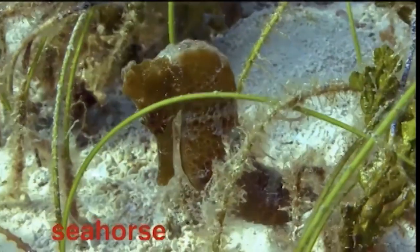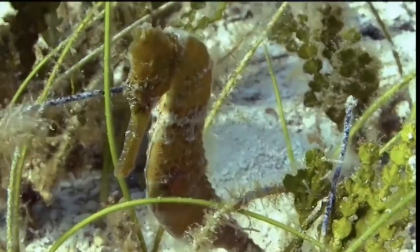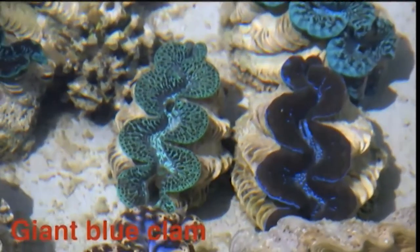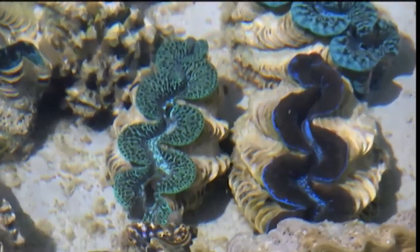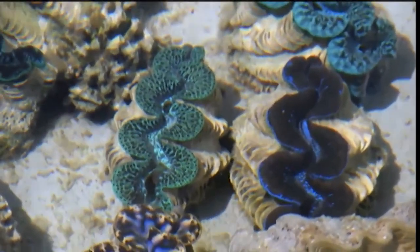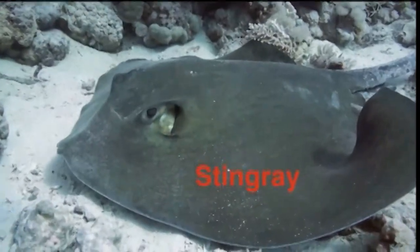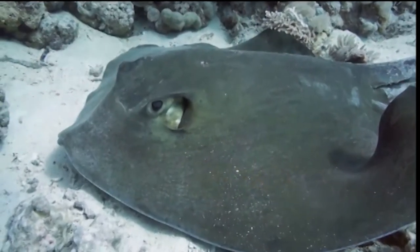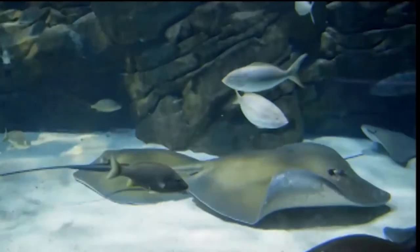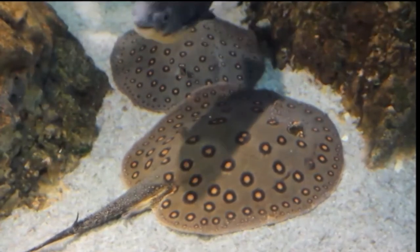The seahorse is actually a fish, but it has a head like a horse, a pouch like a kangaroo, and a tail that can hold onto things. The male of the species gives birth to the young. This is a giant blue clam — some can live as long as 100 years and can weigh up to 500 pounds. The clam doesn't have a head; instead, it has a siphon that sucks water in along with oxygen and food. This is a stingray — it's part of the family of rays, which are fish that have wide, flat pectoral fins, allowing them to glide gracefully through the water. Their name comes from the barbed stinger on the end of their tail, which they use to defend themselves. Many rays, not just stingrays, have stingers on the ends of their tails.